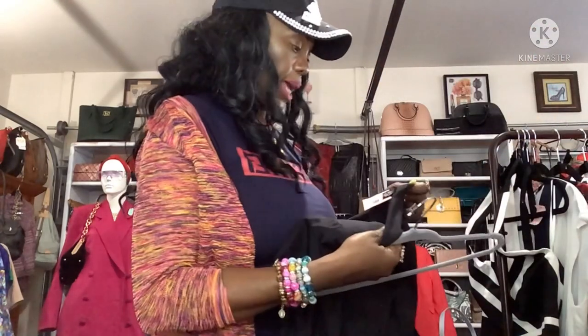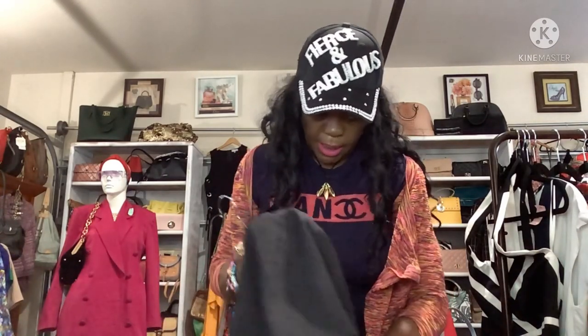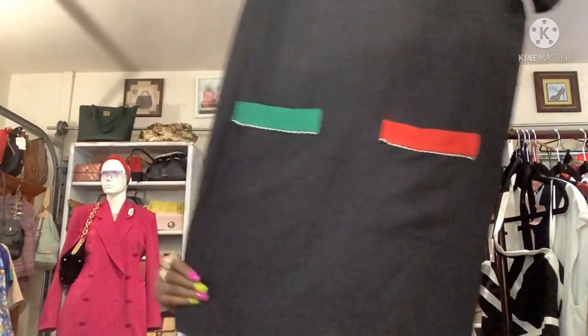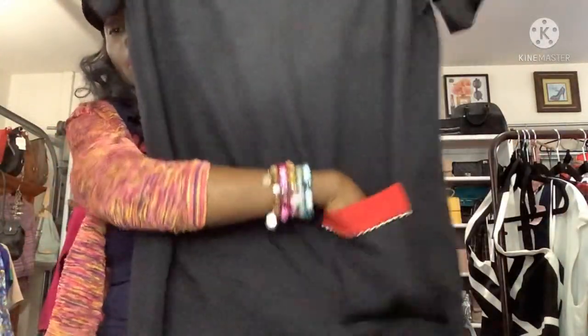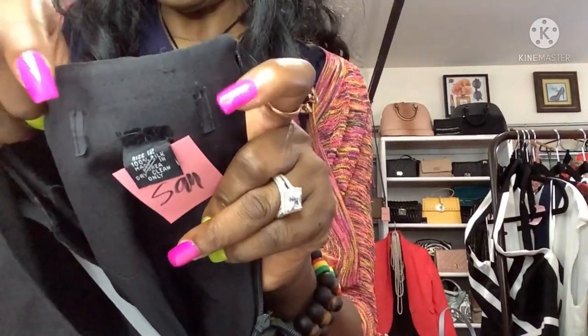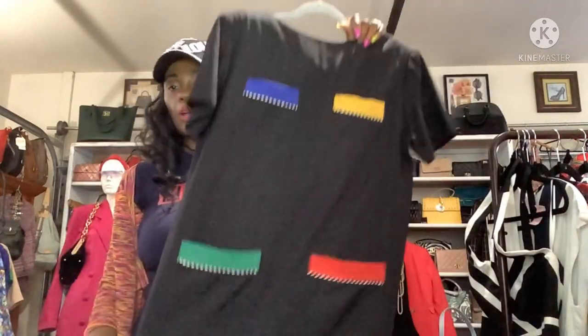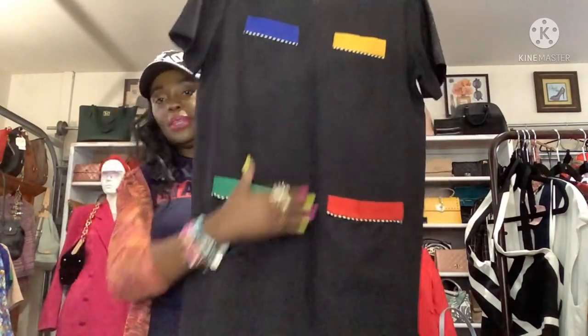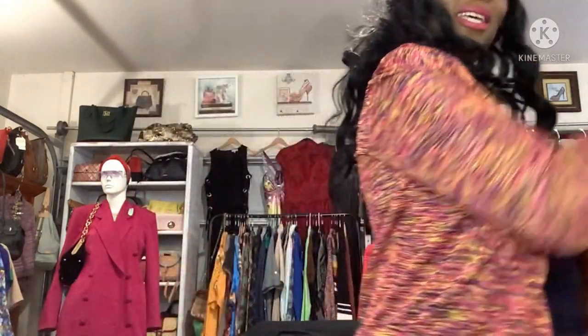Then I got this dress — the tag was cut off, size 12. It's like, how rude — why do people cut the tags off? It's a black little solid shift dress with blue and yellow pockets on top and green and red pockets on the bottom. It's like a silk organza fabric. I got this at Super Thrift for $5.99 — beautiful short number.